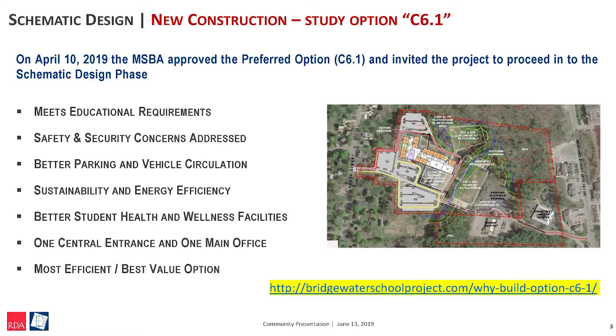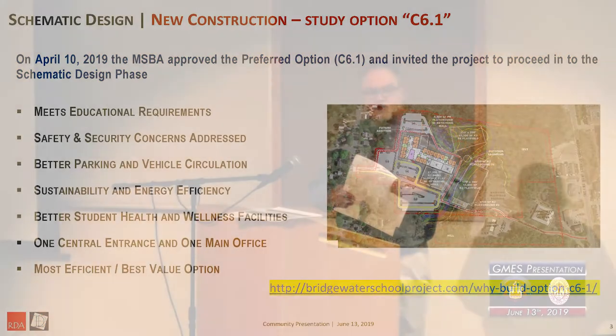With any new school, you get efficiency, energy efficiency, and a longer life. Part of that energy efficiency — we're looking to reduce the maintenance costs and the operating costs. You have a lot more flexibility with a new school building. With that, I'm going to turn it over to Scott Walker.